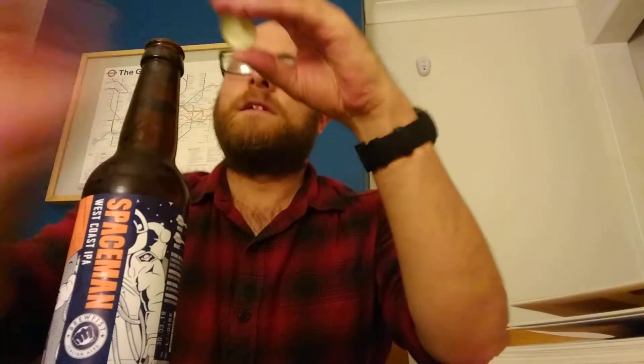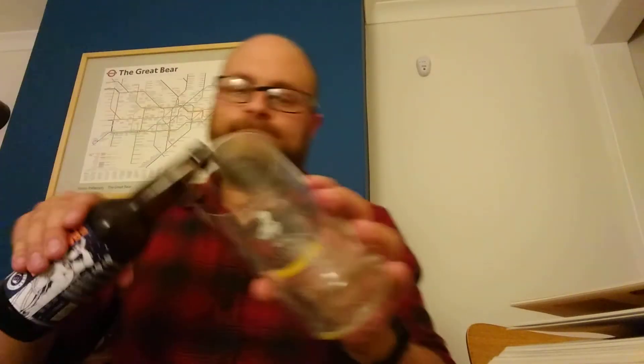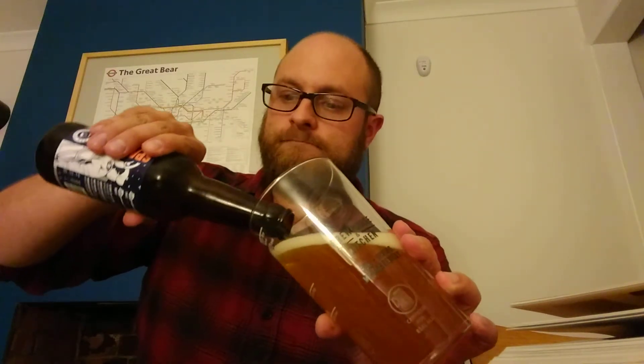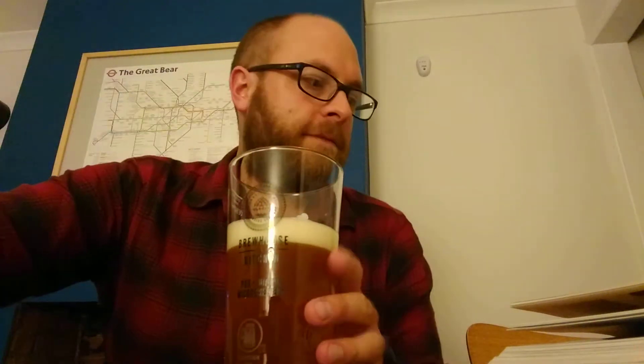Let's crack this open and I'll read the tasting notes. I really like the logo. The bottle cap looks really nice, so I might keep that one. Almost certainly not bottle conditioned. I've enjoyed opening it, which is good because I'm really in the mood. So, tasting notes.